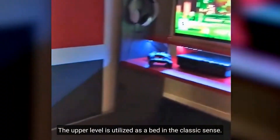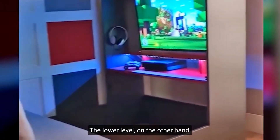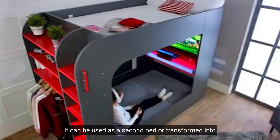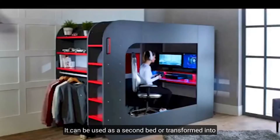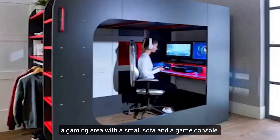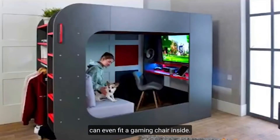The upper level is utilized as a bed in the classic sense. The lower level, on the other hand, can be customized to the owner's preferences. It can be used as a second bed or transformed into a gaming area, with a small sofa and a game console. The compartment is so large that it can even fit a gaming chair inside.